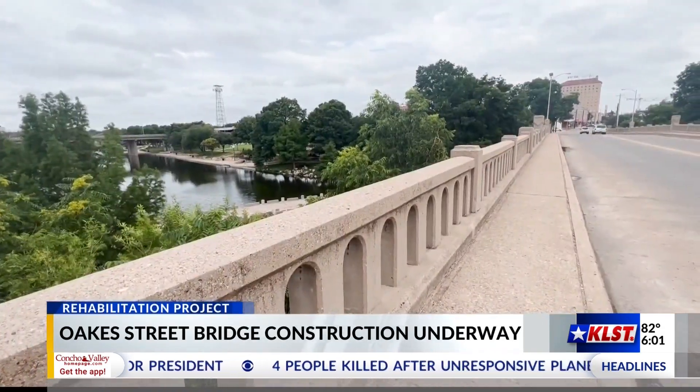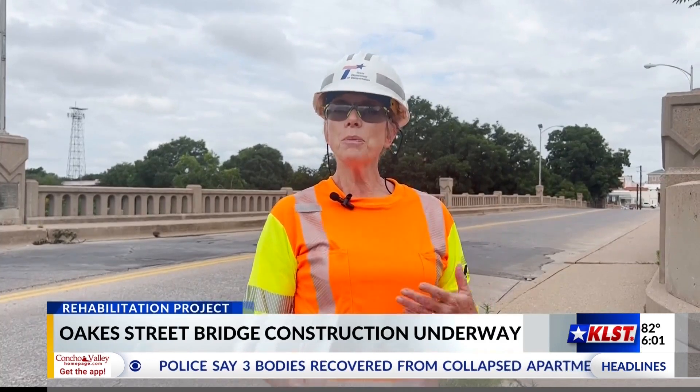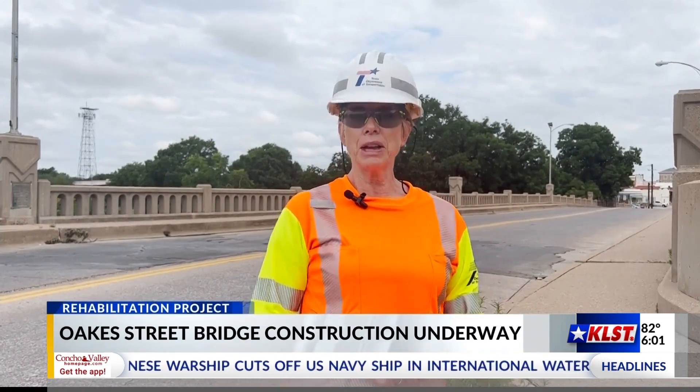Officials want to stress that those who have been using the bridge are in no danger — the maintenance is just to keep the bridge in tip-top shape. It's easier to repair a bridge than it is to replace a bridge. Just like you do maintenance on your car, you do maintenance on a bridge rather than replacing it. And so we have that planned for the next nine months.